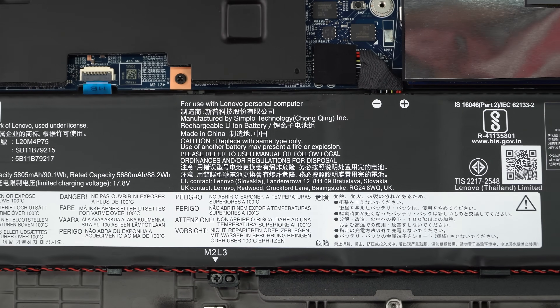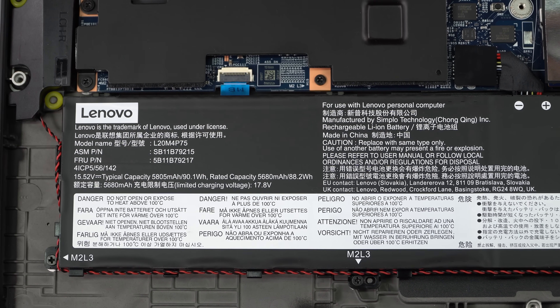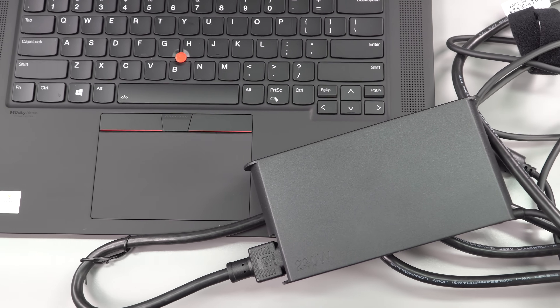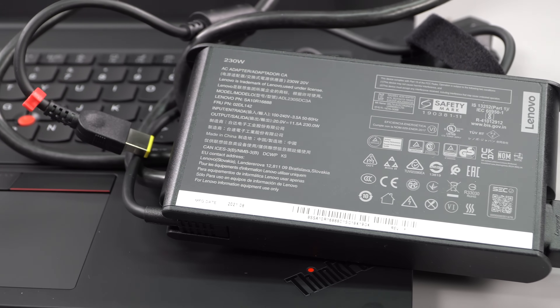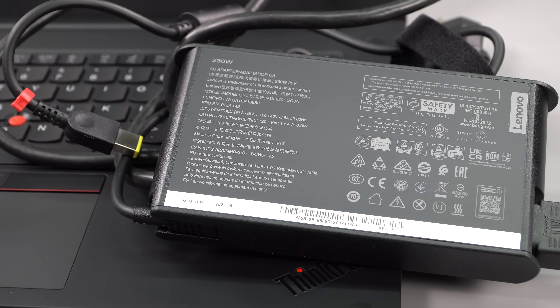The battery is 90 watt-hours — pretty beefy. You'll get either a 230-watt charger, which is stylish and compact but very dense and heavy, or a 170-watt charger if you go with one of the lower-end GPUs.